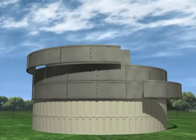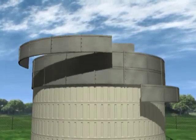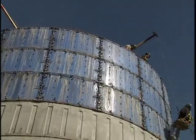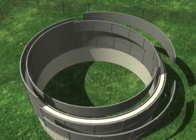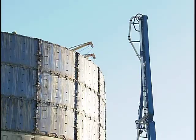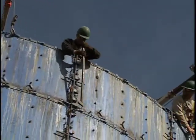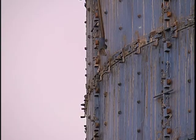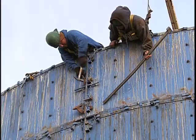Caldwell utilizes a proprietary jump form system that uses a series of three form rings of structurally reinforced steel, designed and constructed to withstand material, environmental, and construction loads during successive lifts in which each ring of forms is jumped from its lowest position to the highest. The forms are supported by previously cast sections. Both the outside and inside forms are seated and positively locked to the previous ring of forms, providing a precise, consistent pattern each time they are moved. And steel, unlike wood, does not wear from repeated use.